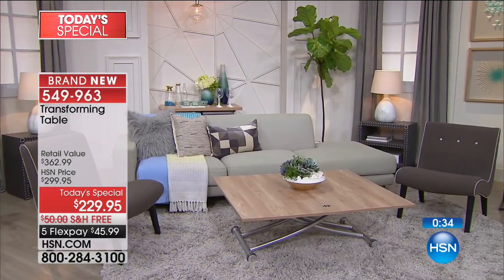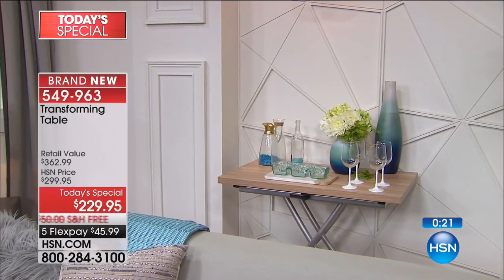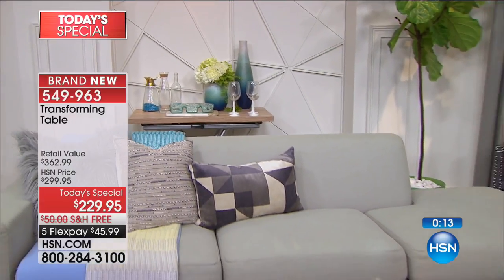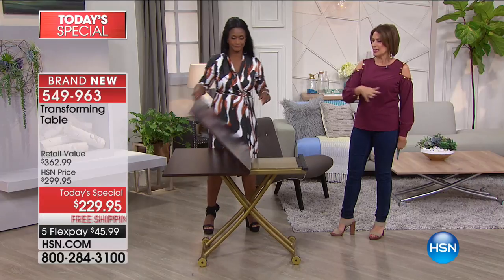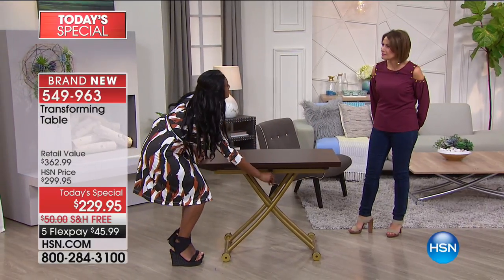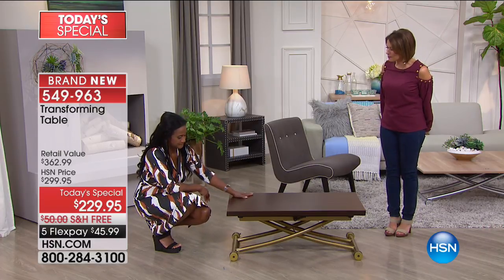We've already lost two of our colors. The oak is still available — you're seeing it used as a beverage station in the back. So you're going to be able to use this lots of different ways. They have camouflaged every part of this so you can use it lots of different ways. Five flex payments, six if you have the HSN card. No leaves, no inserts, nothing. Effortless to bring it up, bring it down, flip it around — you can do it. Thank you for your orders — I'm so happy you're bringing this home today.